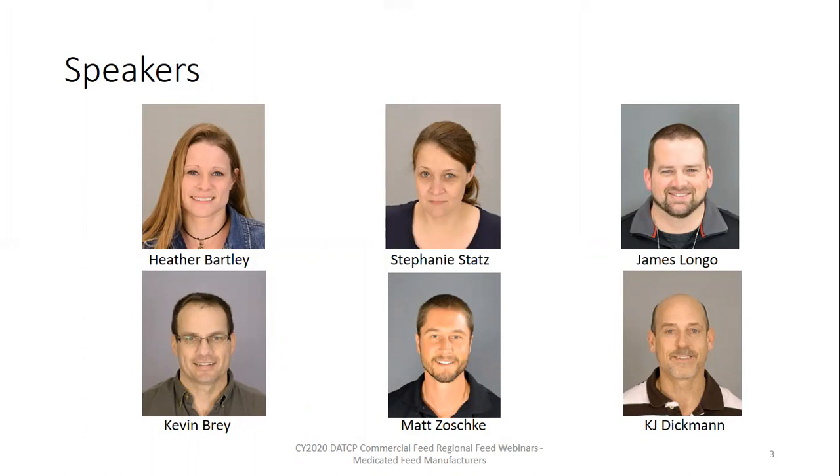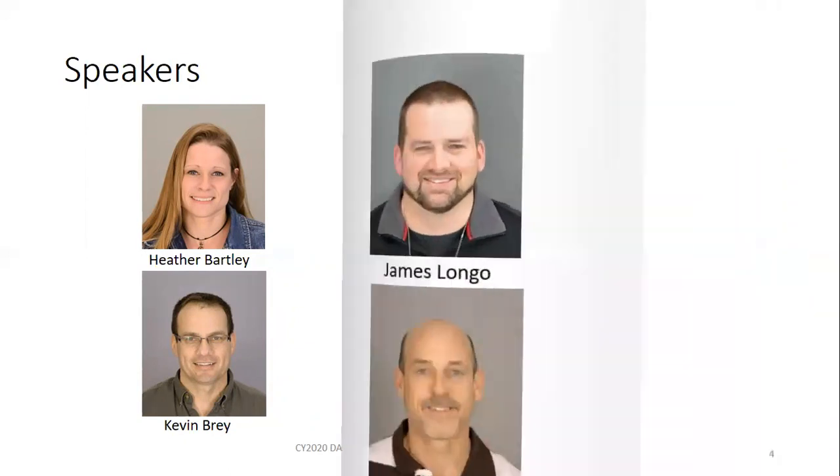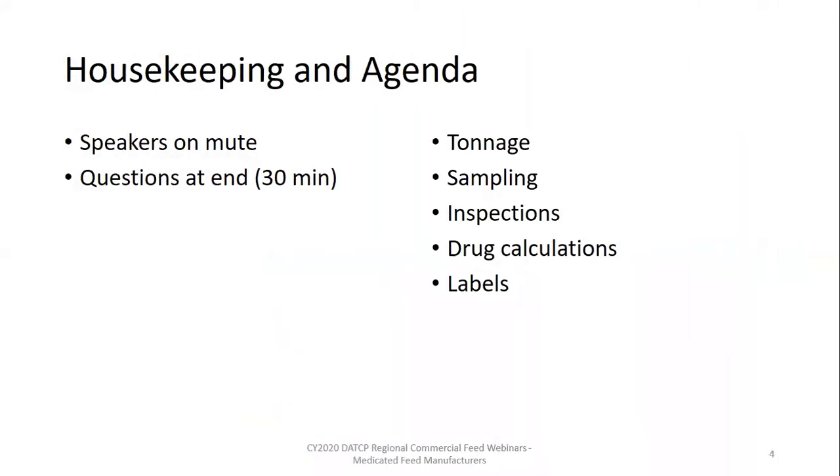I will be moderating today's session and will cover the tonnage and inspection fee reporting segment of today's webinar. Stephanie staffs our feed and fertilizer label and sampling specialists and will go through the surveillance sampling project results. The better part of today's webinar will discuss inspections, and four of our inspectors will assist me. James Longo will start with an overview of enforcement and building cleanliness. Kevin Dry will cover drug inventory and storage. Matt Zaske will run through equipment cleanliness and production records. I will cover feed label requirements, and KJ Dickman will cover medicated feed label requirements, veterinary feed directives, and resources for developing medicated feed tags.